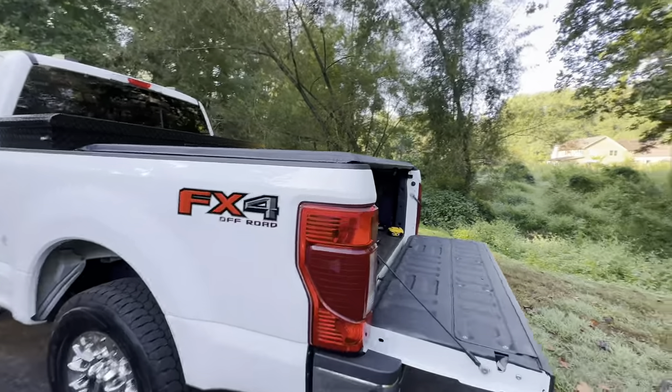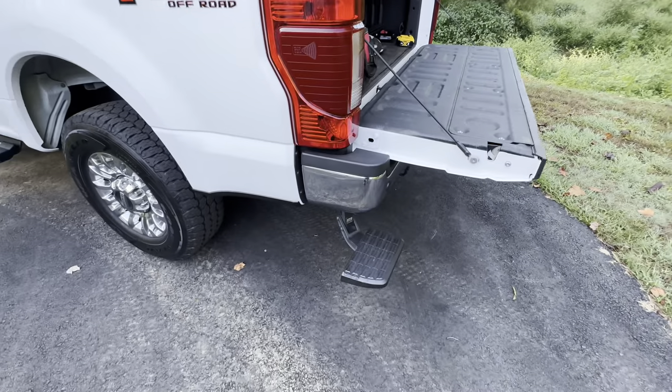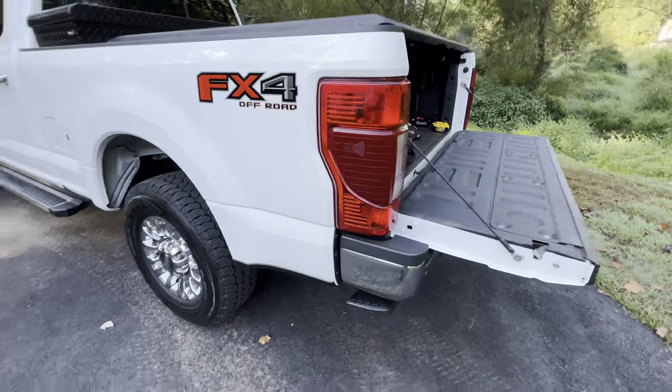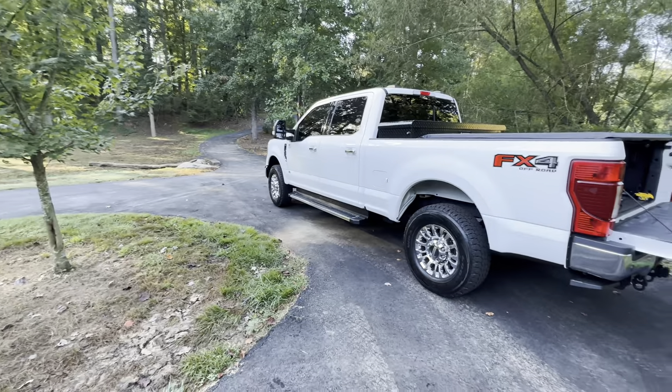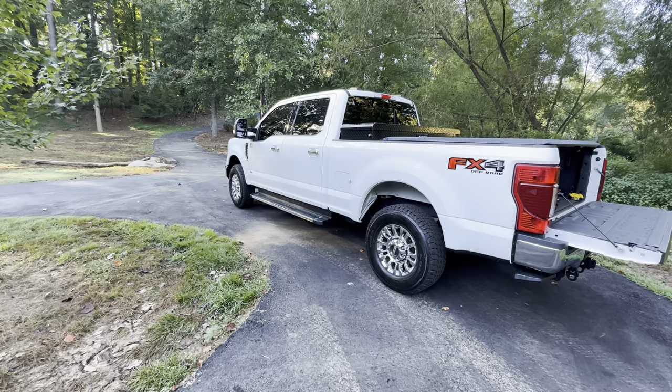This has blind spot monitors, which are very nice. I put this tailgate step on by Amp Research — very nice. The truck's ready to go. I really, really like it. Even with the Godzilla engine, I'm not complaining.